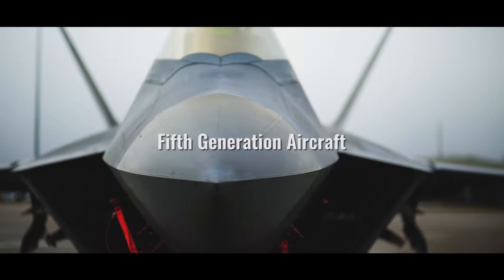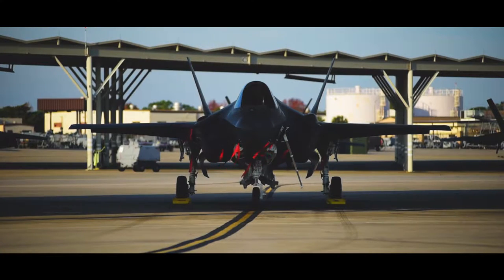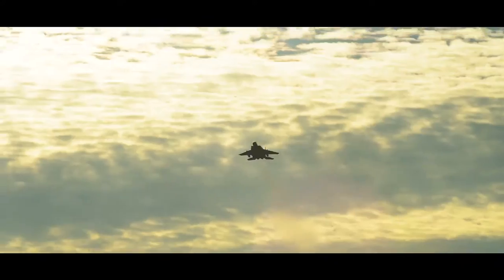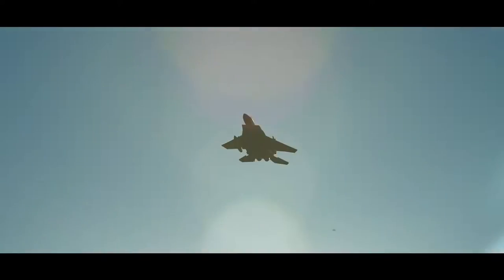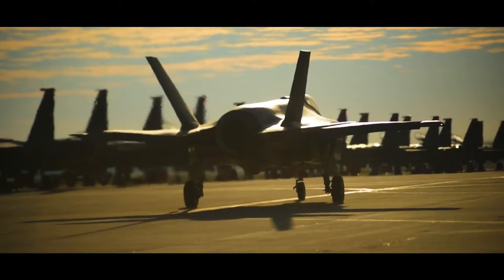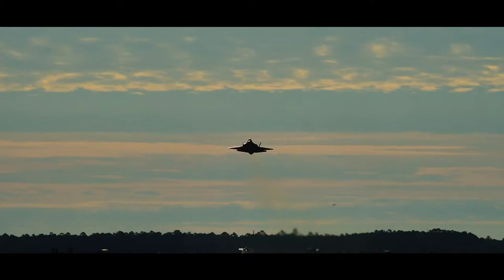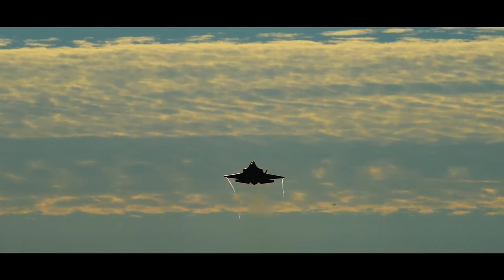Checkered Flag, especially this year, is a really important exercise as it's the first time that the F-22 and F-35 are really in a joint operation involving other platforms as well, like the F-15 and F-16. It's a unique year because the F-35 has just gained its initial operational combat capability, and we're able to plug and play all these different assets into one fight.